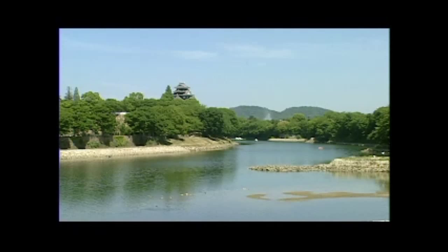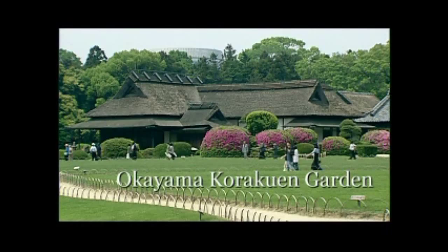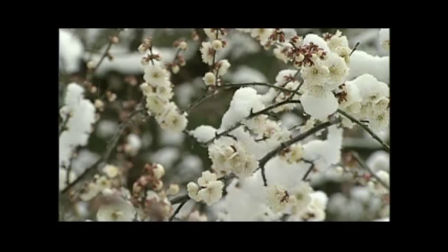Okayama Korakuen Garden is one of the three famous gardens designated as most beautiful in all Japan. With the Okayama Castle, known as the Crow Castle, settled in the background, you can enjoy the beautiful seasonal changes of the garden season after season.